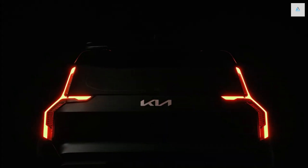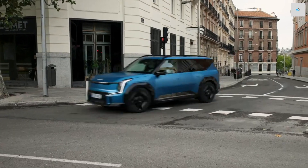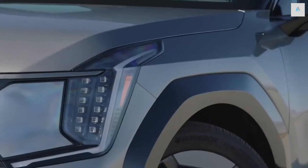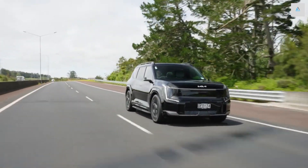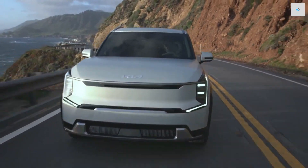An available boost mode increases the peak torque output and provides quicker acceleration. During testing, the AWD EV9 achieved 0-60 mph in just 4.5 seconds, making it the one to get for folks who want the punchy takeoffs that EVs are typically known for. It takes the gas-powered Telluride two seconds longer to reach 60 mph.